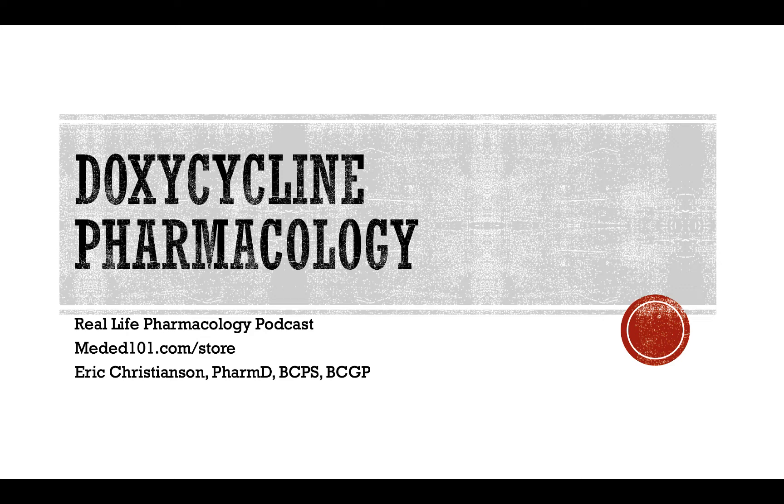Go check out reallifepharmacology.com. Subscribe there and get our free 31-page PDF of the top 200 drugs. It's a study guide — I pull out real-world clinical practice pearls, as well as things that often show up on pharmacology and board exams. Definitely don't want to go without that resource — a great free opportunity to refresh yourself on some of the most important things from the top 200 medications.